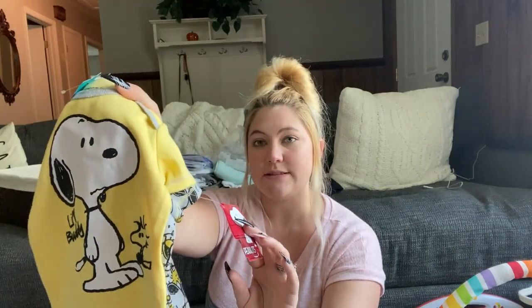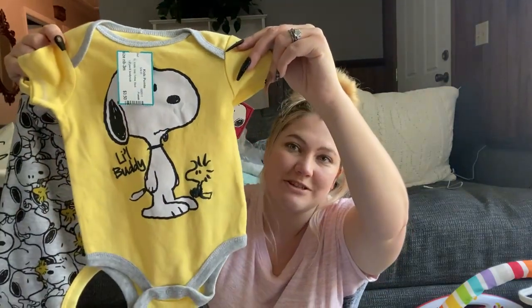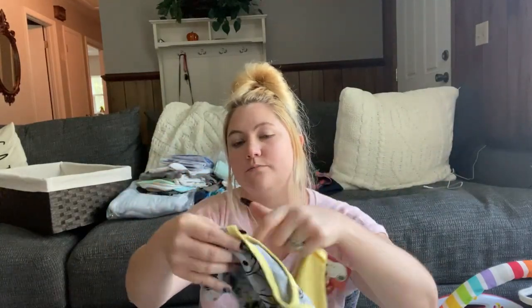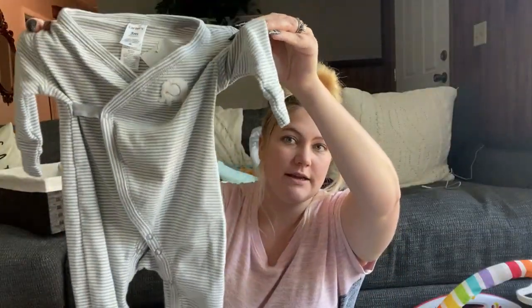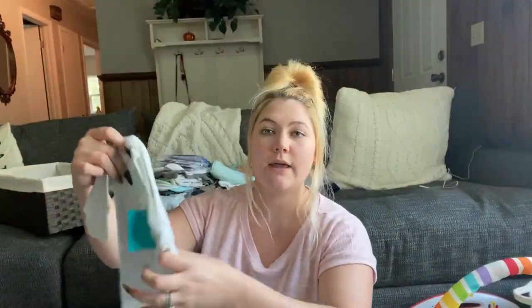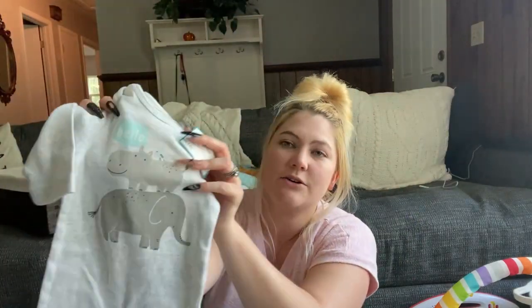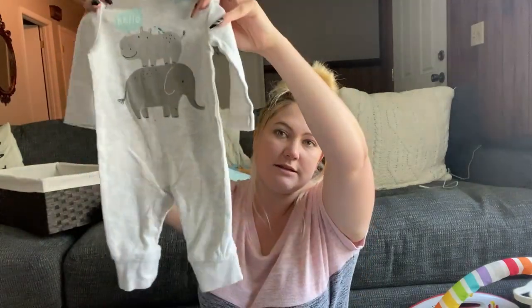This is for the friend's baby — it still had the original tag on it. It comes with two little onesies, size 0 to 3, and it's Snoopy, which is so cute — there's a yellow one and a gray and yellow one. This outfit is size 3 months and has a little elephant — I thought it was so cute. The last outfit for the other baby is also size 3 months and has a little hippo and an elephant and it says 'hello' on it.